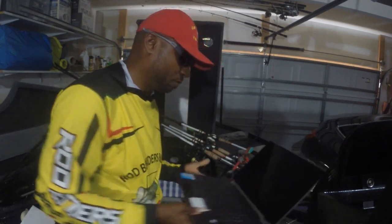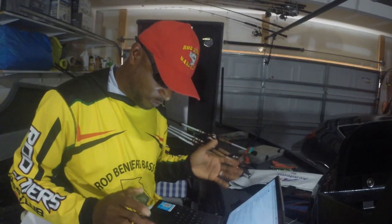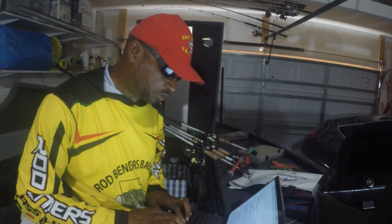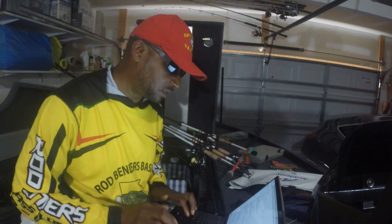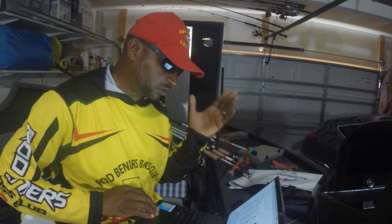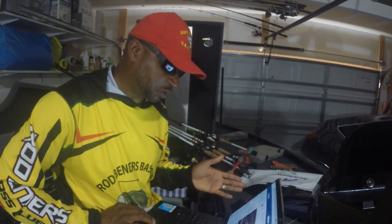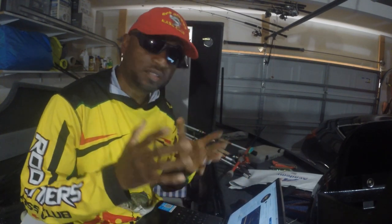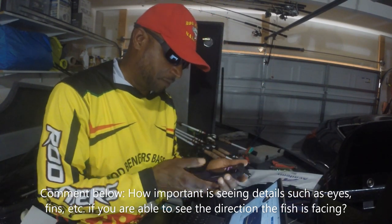All you do — and I'm basically a fisherman that does YouTube videos, so the YouTube thing is not my first skill set — just pull it up the old-fashioned way on the computer. Go to Google, search 'Hummingbird Mega Live Facebook.' The first thing that comes up should say 'Hummingbird post Facebook.' Click that link and it'll take you straight to the Hummingbird Facebook page — you don't have to log in. The first image that comes up shows structure; you can see the fish on there and to me the image looks real good.